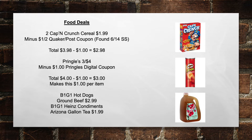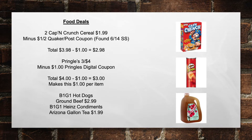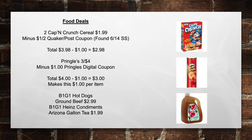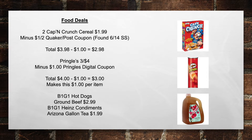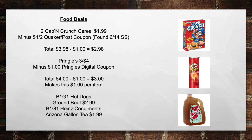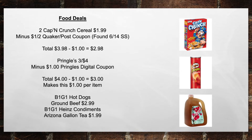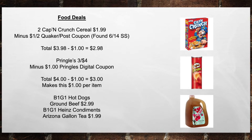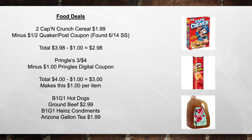For food deals: pick up two Captain Crunch cereals for $1.99 minus $1 off two Quaker Post coupons from the 6/14 Smart Source, totaling $3.98 minus $1 equals $2.98. Next is the Pringles 3 for $4 — minus a $1 Pringles Digital Coupon, bringing your total from $4 minus $1 to $3, making this $1 per item.